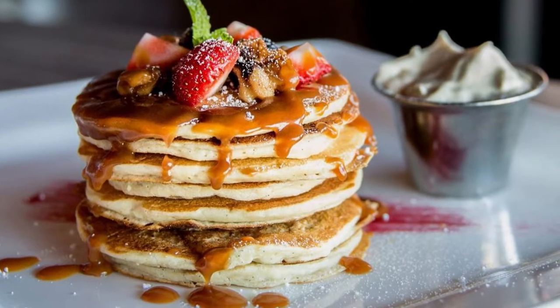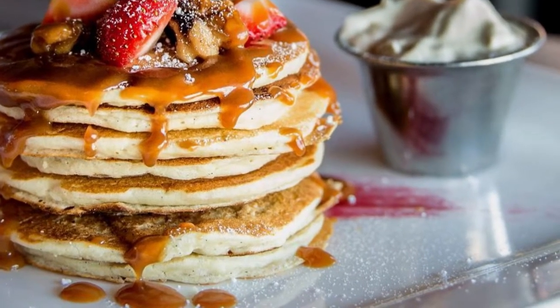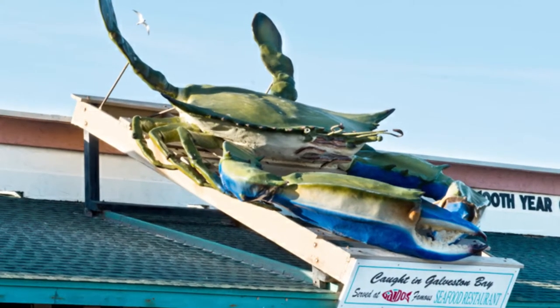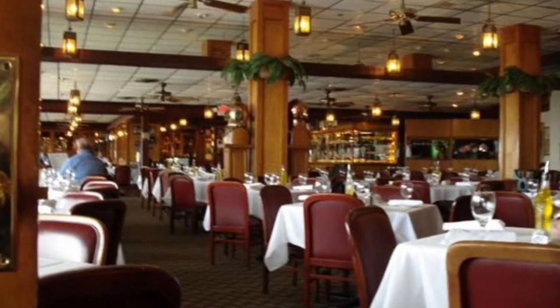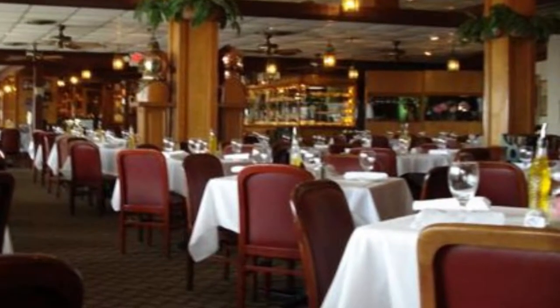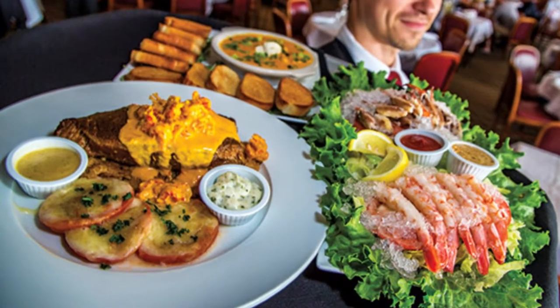Mosquito Cafe serves breakfast bowls, quiches, pancakes, French toast, soups, salads, and sandwiches among other entrees. Number five: Gaido's. Gaido's restaurant was first opened in 1911 by its founder San Jacinto Gaido and has been serving the Galveston public as well as many famous presidents, athletes, and celebrities such as Alfred Hitchcock.